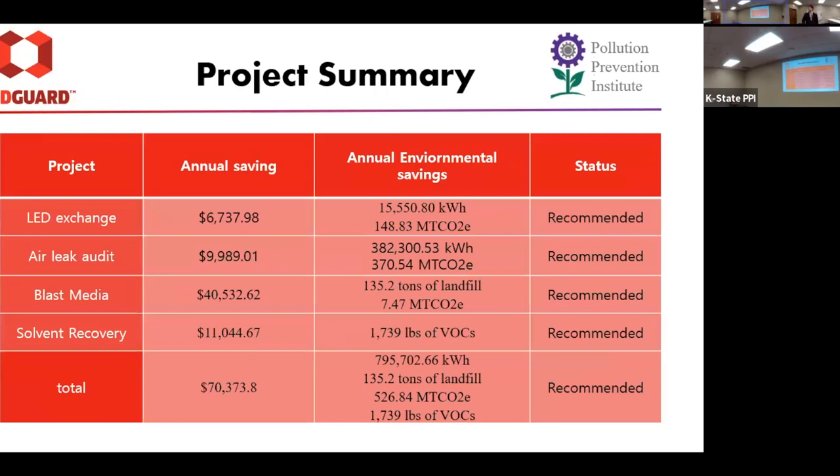Overall summary: from changing to LED lighting, we could save $6,700; air leaks about $10,000; glass media about $40,000; solvent recovery about $11,000 — for a total of about $70,000 across all projects.